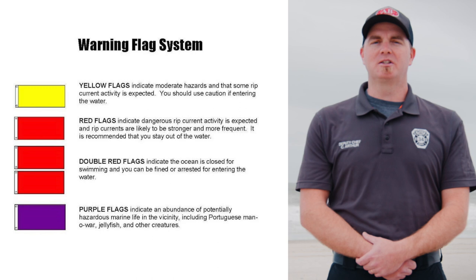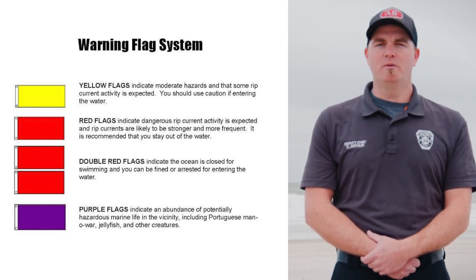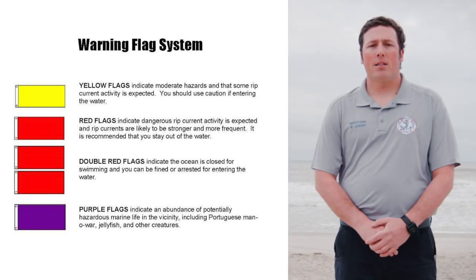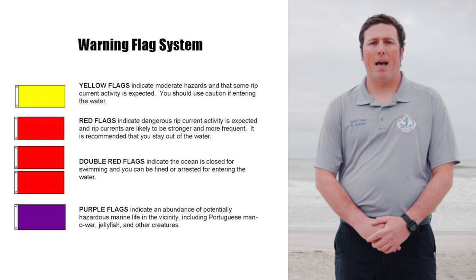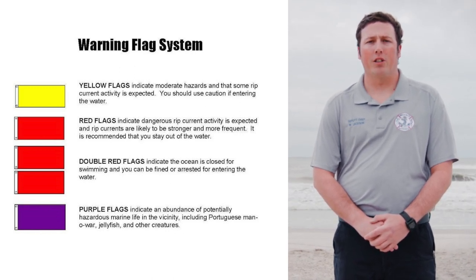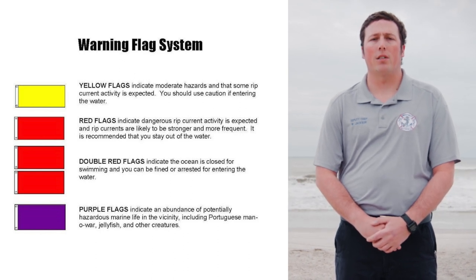Double red flags mean the water is closed to all swimming and everyone should remain out of the ocean. In some towns, you may receive a citation for entering the water on double red flag days. If you see purple flags, that means there is an abundance of marine pests such as jellyfish, stingrays, or other marine life which can cause minor injuries. It is not meant to represent the potential for sharks in the area.